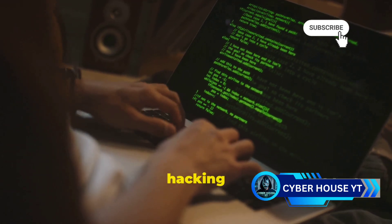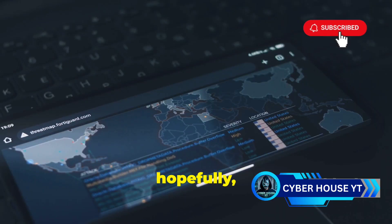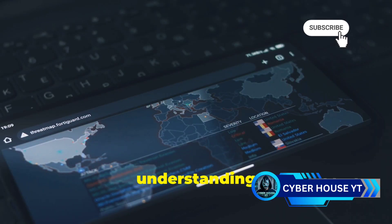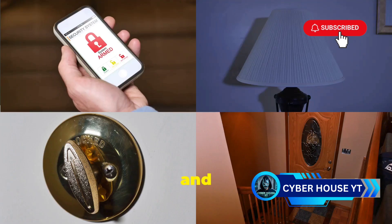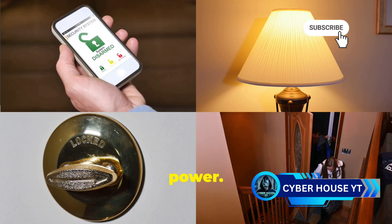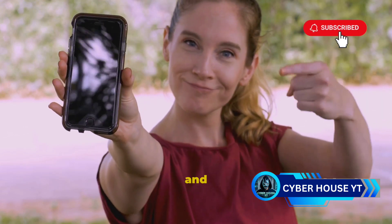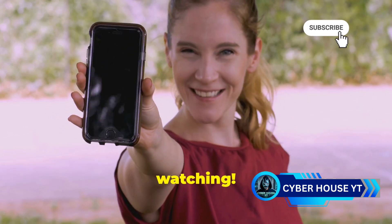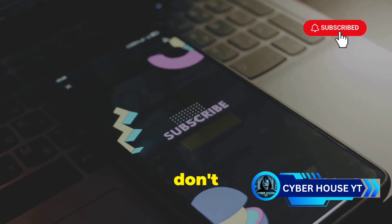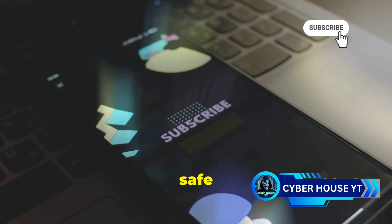So there you have it — a crash course in mobile hacking and how to protect yourself. It's a complex topic, but hopefully this video has given you a better understanding of the threats out there and the steps you can take to stay safe. Remember, knowledge is power. The more you know about mobile security, the better equipped you'll be to protect yourself and your data. Thanks for watching — if you found this helpful, don't forget to like, share, and subscribe for more tech insights. Stay safe out there.